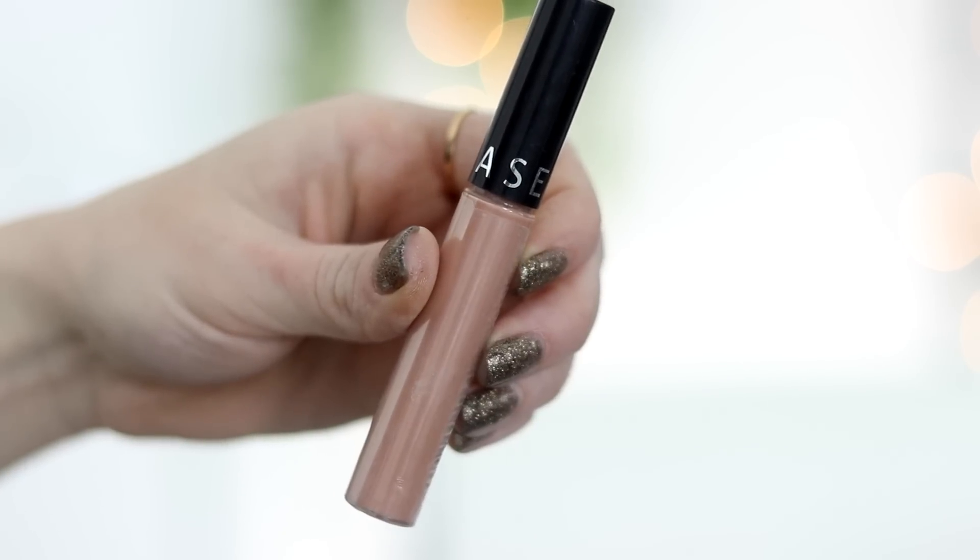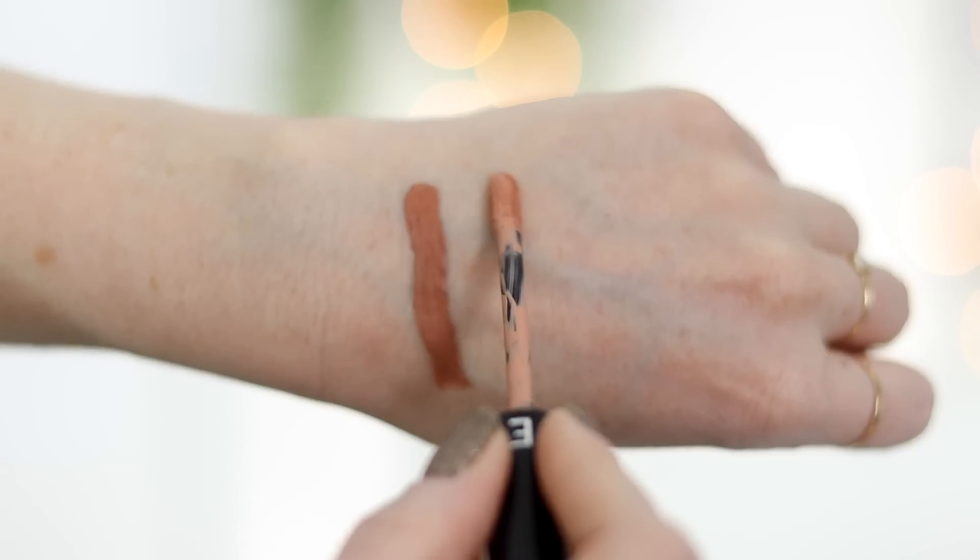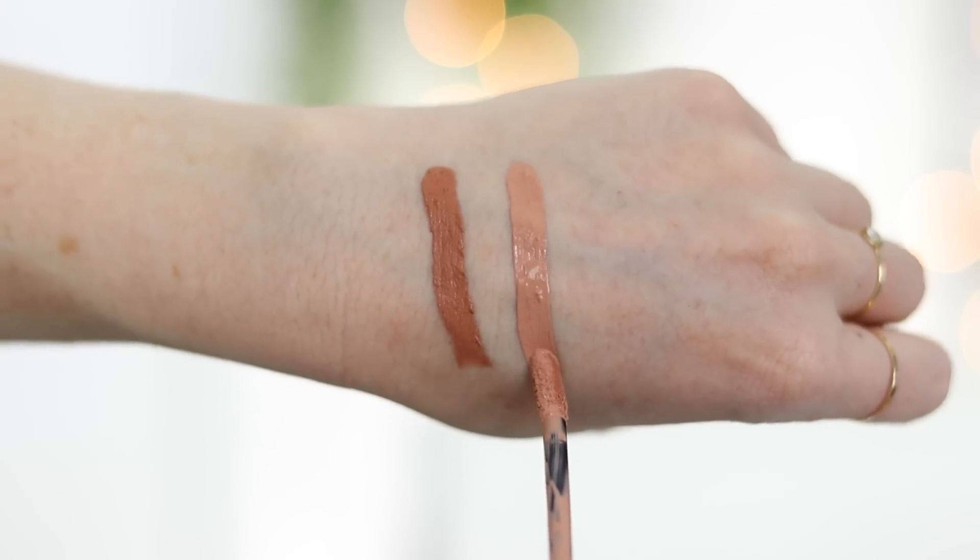Speaking of nudes, here's another one that I've worn a ton — this is the Sephora Cream Lip Stain in shade 32. This one is much lighter than the L'Oreal one. I like to layer this on other things, or I'll wear it by itself, but it does give you that kind of dead nude look, which sometimes I'm really into.